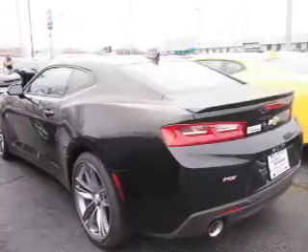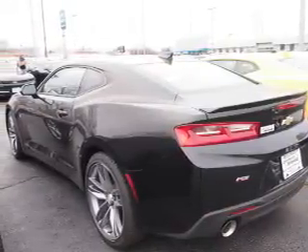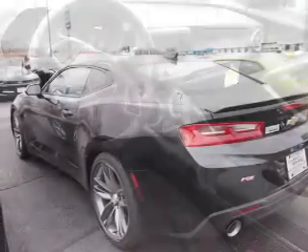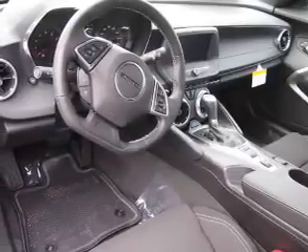The features include electric trunk, an alarm system, keyless entry, independent suspension, brake assist, traction control, stability control, sports suspension, front ventilated disc brakes, and daytime running lights.